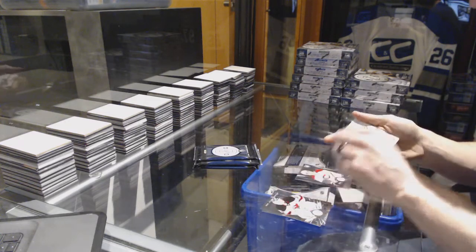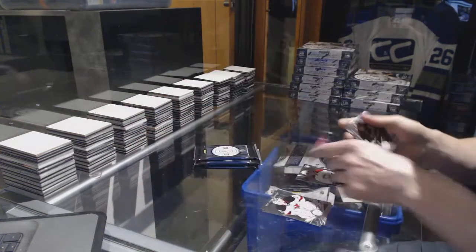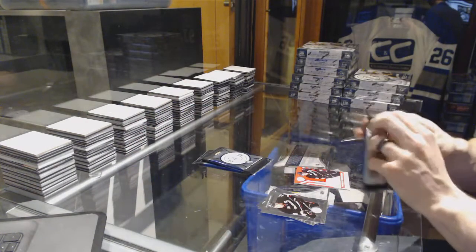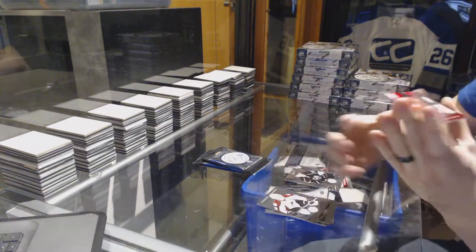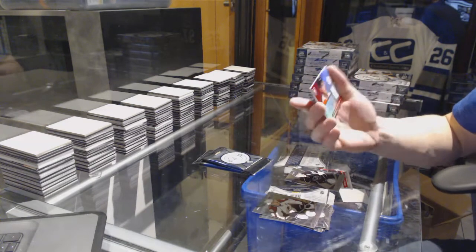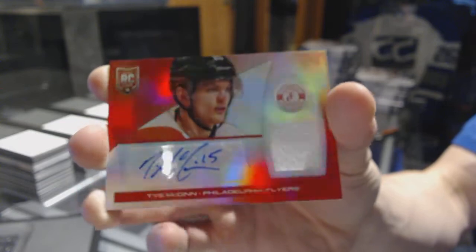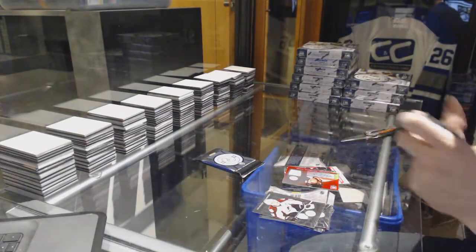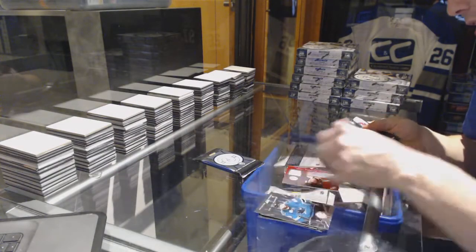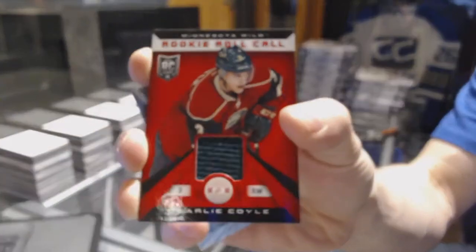Box three: rookie for the Canadiens Michael Bourneval and a jersey for the Anaheim Ducks Corey Perry. We've got a mirror red rookie jersey autograph number 15 of 25 for the Philadelphia Flyers. We've got a rookie for the Ducks Emerson Edom and a rookie roll call jersey for the Minnesota Wild Charlie Coyle.